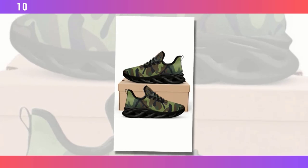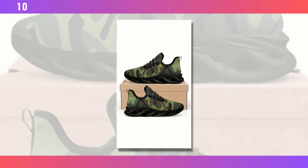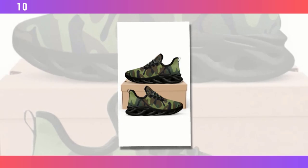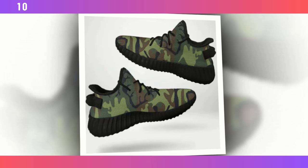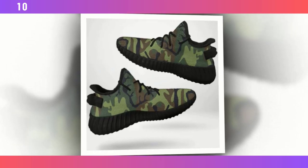Whether you're looking to upgrade your casual wardrobe, get the perfect pair for your workouts, or just want something versatile and rugged, we've got you covered. Stick around as we break down some of the best camo shoes on the market, analyze their features, and give you the lowdown on why these are a must-have in your footwear collection.